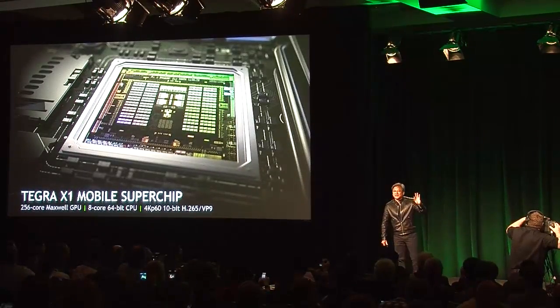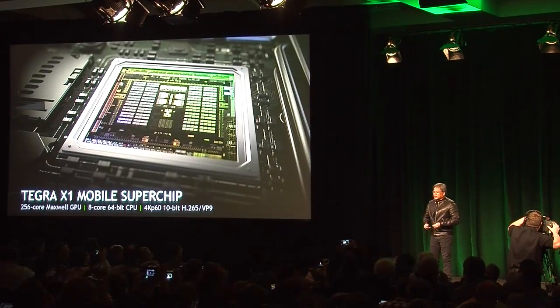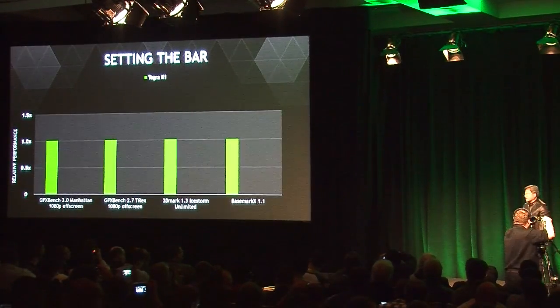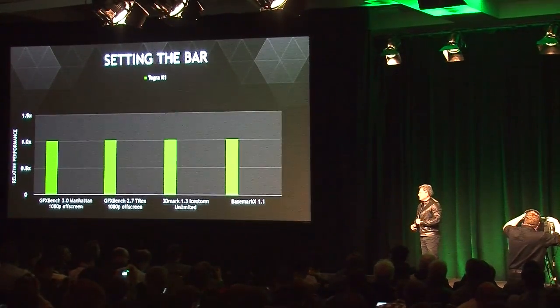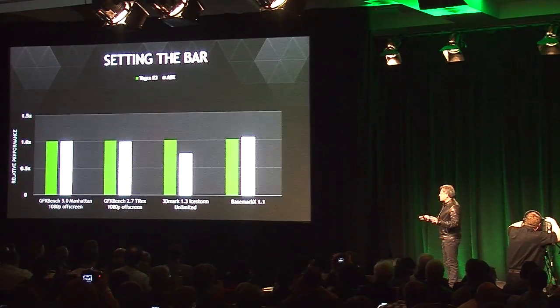Tegra X1 is called Tegra X1 because of Maxwell. The performance is really quite amazing. We set the bar with Tegra X1 — it was the highest performance mobile processor in the world a year ago, and even to this day it still holds performance leadership relative to all mobile processors in the world.